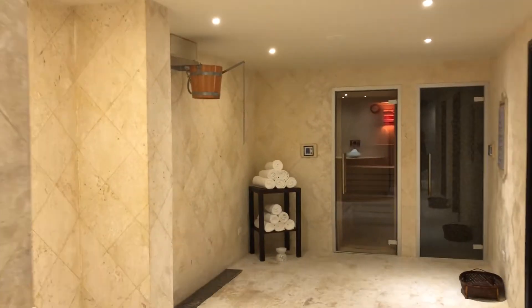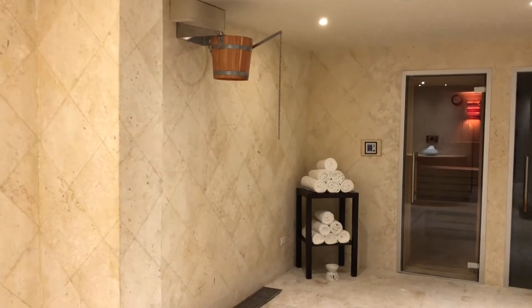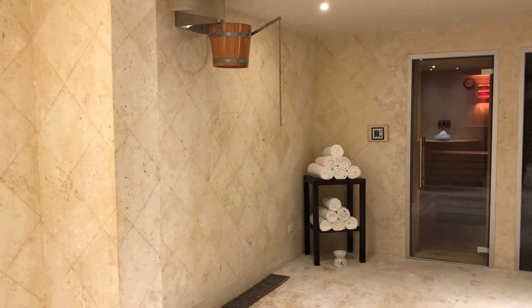The steam room was not turned on or operating while I was there, so I spent 15 minutes in the sauna and then tried out the cold bucket shower.